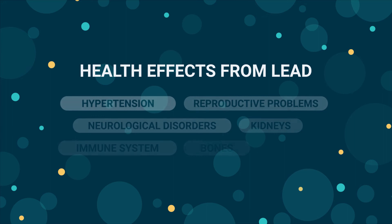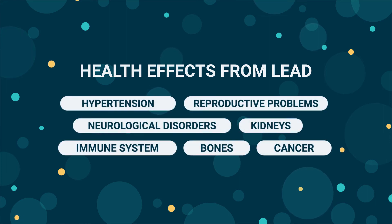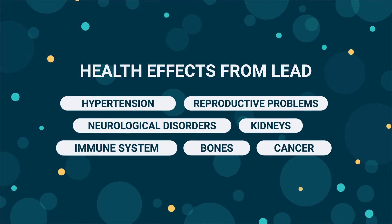Lead is toxic to humans and no amount of it is considered safe. This is because lead accumulates in your body and can impact many of your most important organs. It can lead to hypertension, reproductive problems, neurological disorders, and issues with your kidneys, immune system, and bones. It may also lead to an increased risk of cancer.